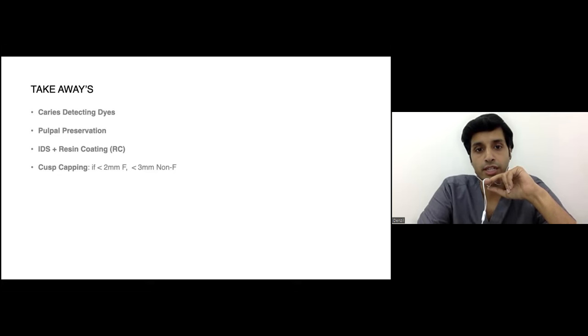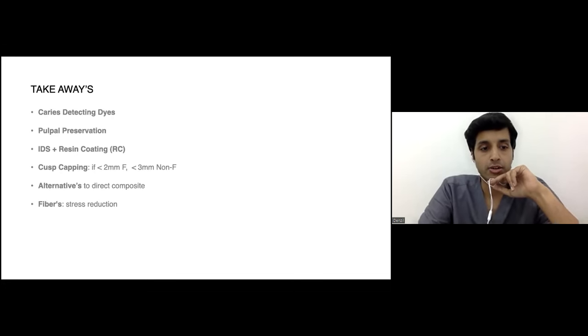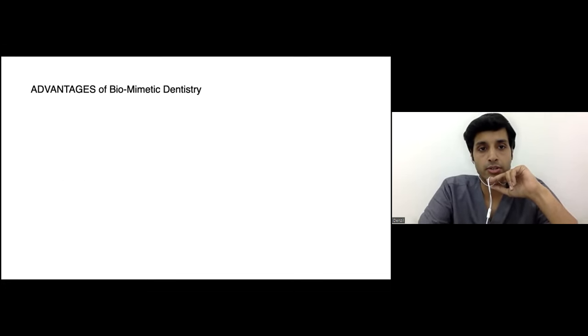Cuspal capping summary: minimum thickness for functional cusp — lower buccal and upper palatal — should be 2 mm at the base, and 3 mm for non-functional cusps, which is the BULL concept. There are multiple alternatives to direct composite: indirect composite, semi-direct composite where teflon is placed and cured then additionally cured extra-orally, or ceramic bonded restorations. Fibers for stress reduction — whether Ribbond or composites with fibers — are all much better alternatives to regular micro-hybrid or nano-hybrid composites.